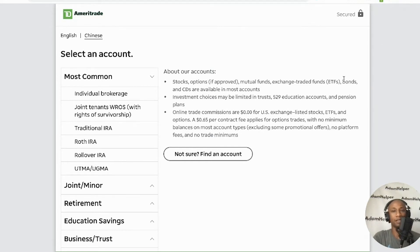So here we are — I just clicked on create a new account. We'll keep it on English. The most common accounts you could have are rollover IRA, Roth IRA, traditional IRA, joint tenants, or an individual brokerage. I'm going to be walking through an individual brokerage. Maybe I'll make additional videos on the differences between a traditional and a Roth. I already have those with other platforms I'm currently investing with.